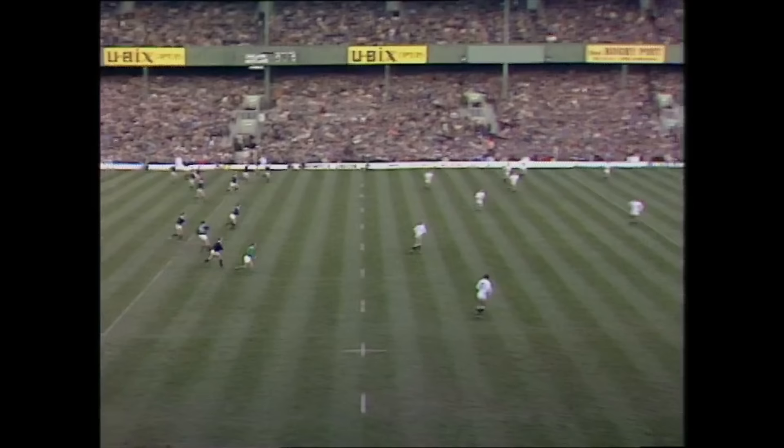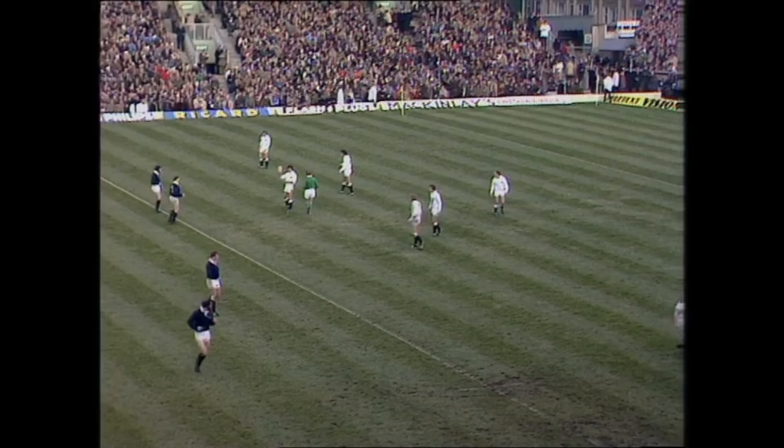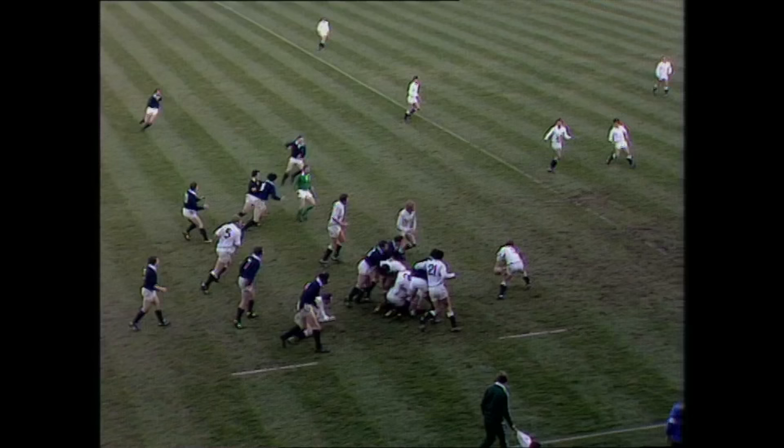Andy Irvine starts the second half. Dusty Hare makes the catch, and although the Scots are a good distance away, he opts for the dropout. Hugh Davis, who's played very coolly in his first international. A beautiful high kick there, giving England forwards plenty of time. Colin Smart, Steve Smith, back to Mike Sleman — charged down half by John Beattie and Bill Beaumont.